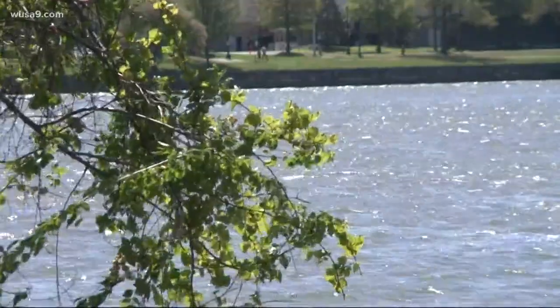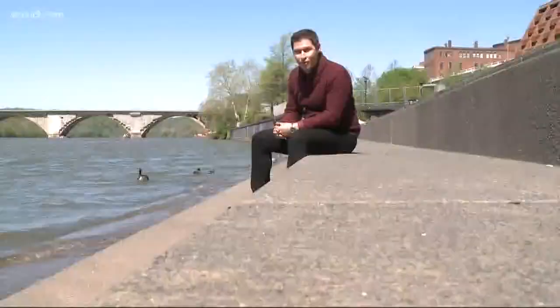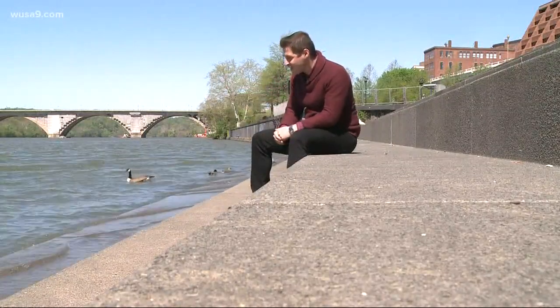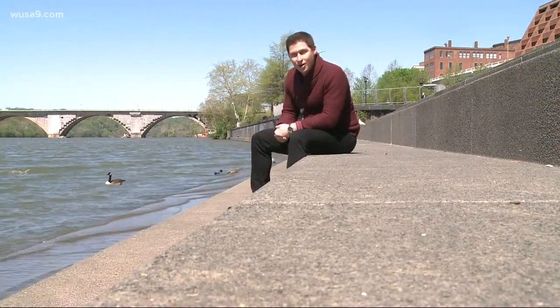First off, most of us get this way wrong, including me. We think it's just because that's the way the Potomac River runs, and that's it. But there's actually more to it.